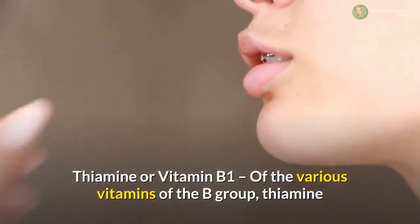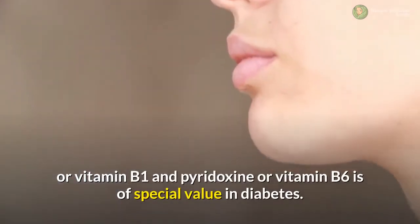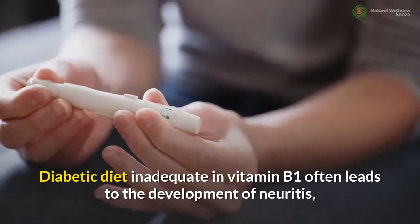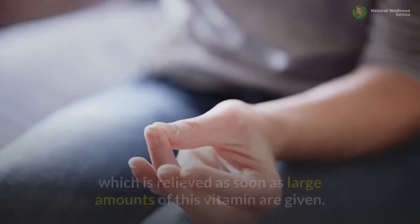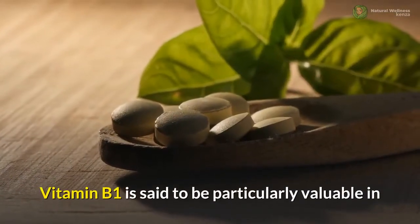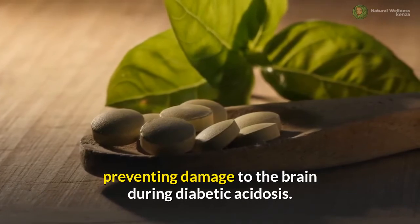Thiamine or vitamin B1: of the various vitamins of the B group, thiamine or vitamin B1 and pyridoxine or vitamin B6 are of special value in diabetes. A diabetic diet inadequate in vitamin B1 often leads to the development of neuritis, which is relieved as soon as large amounts of this vitamin are given. Vitamin B1 is said to be particularly valuable in preventing damage to the brain during diabetic acidosis.